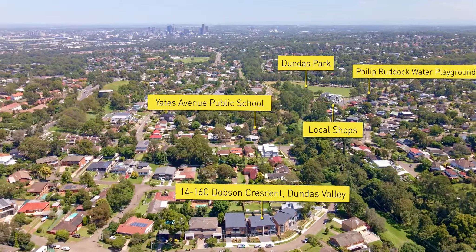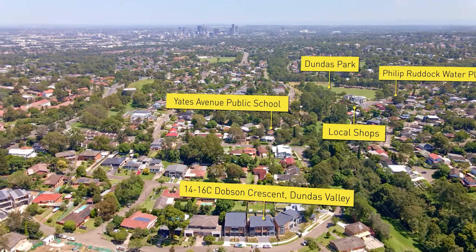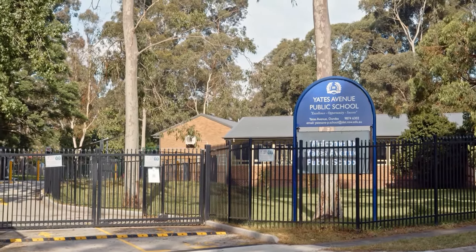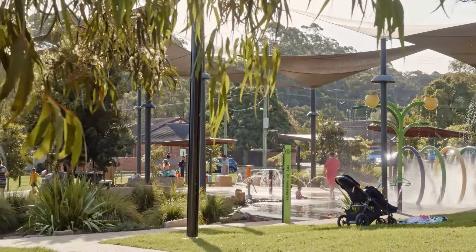When it comes to location, Dobson Crescent is superbly positioned in close proximity to popular local primary and secondary schooling, spacious parklands with a water park and café.